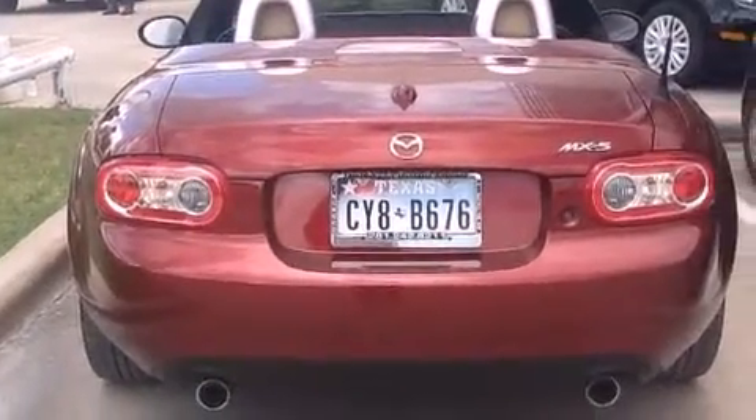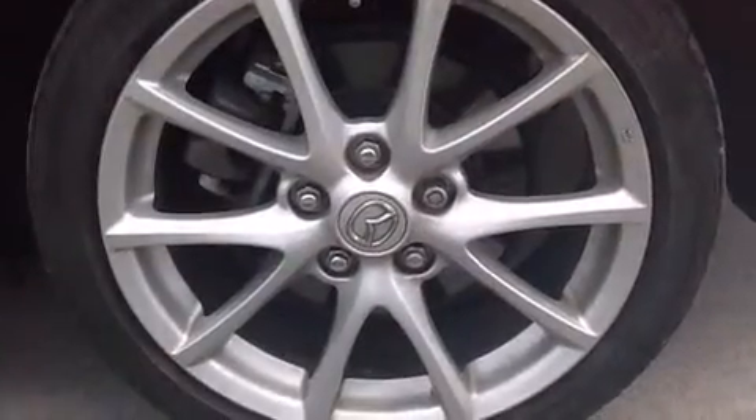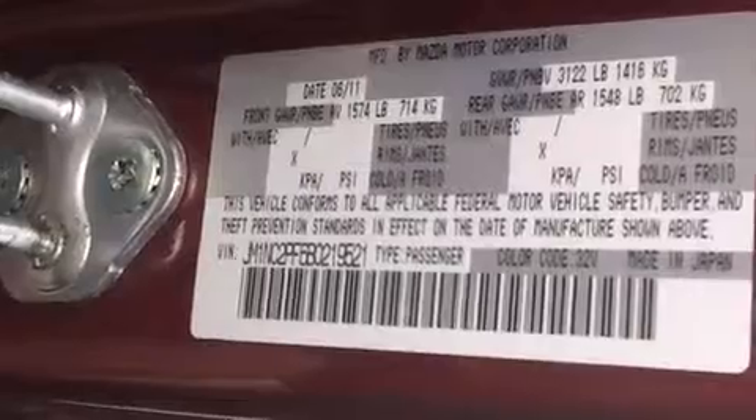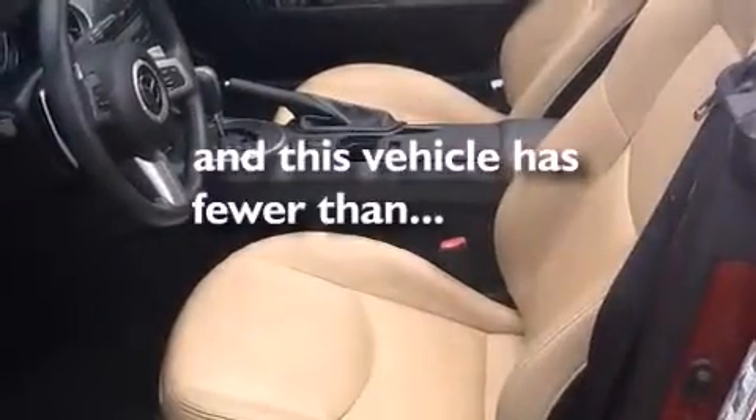Features include heated seats, air conditioning with automatic climate control, cruise control, a CD player, a leather-wrapped shift knob, front-side impact airbags, an auto-dimming rearview mirror, a home link feature, a rear window defroster, and this vehicle has fewer than 29,000 miles on the odometer.